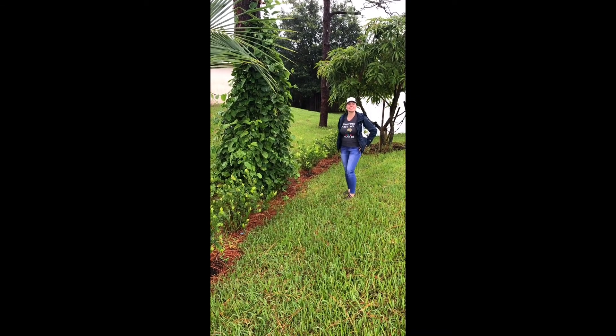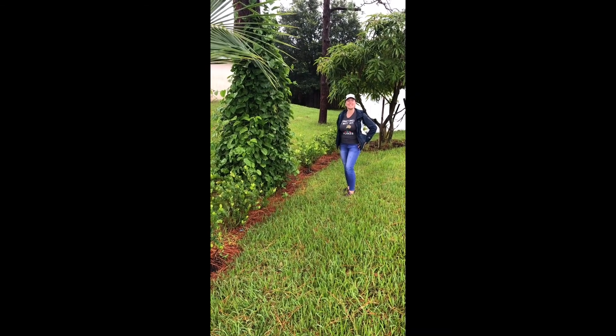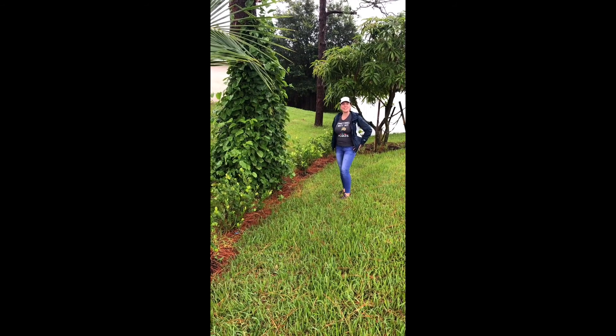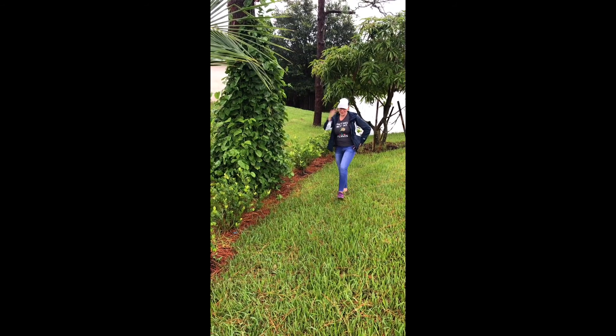Hi everyone! This is Life in Florida. My name is Erin. Today we will talk about avocados and avocado trees I have in the backyard. Come with me!